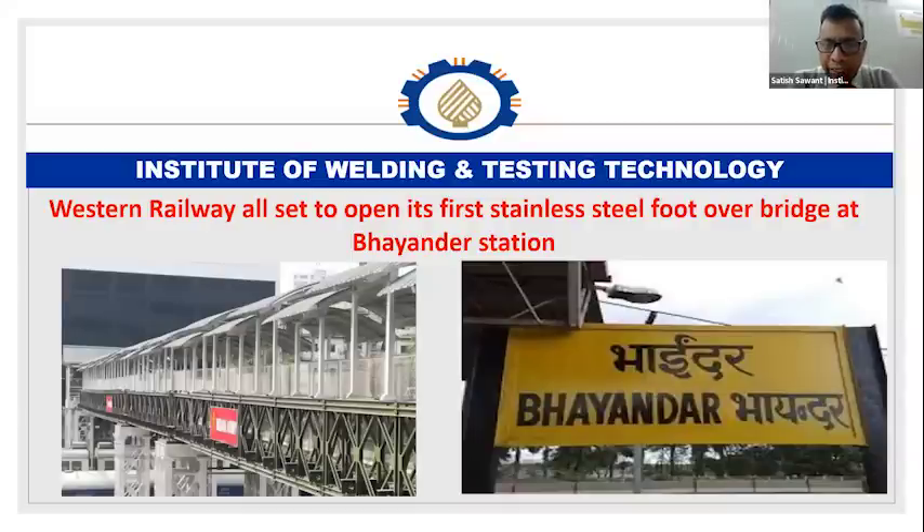Recently, if we look at Mumbai, on Western Railway the first industrial foot over bridge has been made. In construction, a lot of changes are happening in material and the processes to weld and cut it. When we talk about scope for new engineers as well as existing fabrication companies, they need to divert to special metals. Stainless steel and aluminium fabrications will be a huge scope in the coming future, so we need diversification from conventional carbon steel or low alloy steel welding to special metals. In future we may be talking about duplex and super duplex.